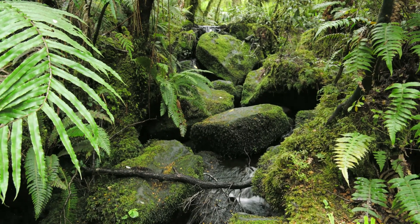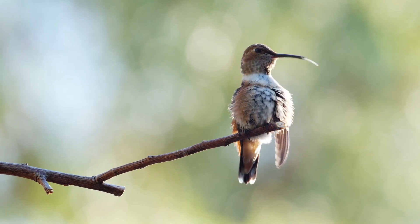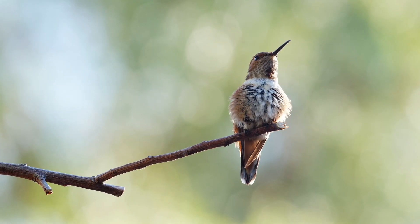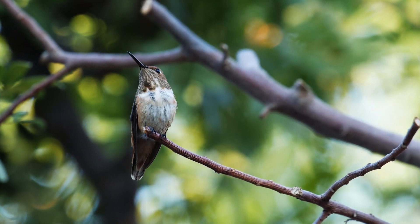Something that sets the sawbills apart from their family members is that they don't engage in ritualistic seduction displays in specific locales where they purposefully gather. Other hermit species leck. Sawbills do not.